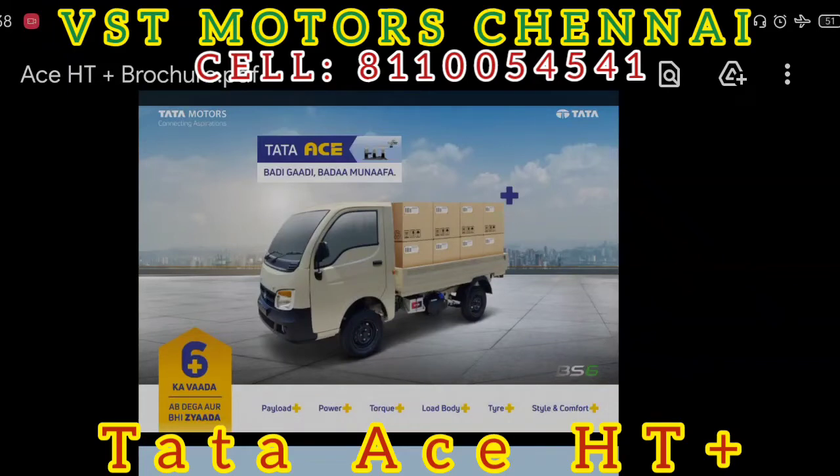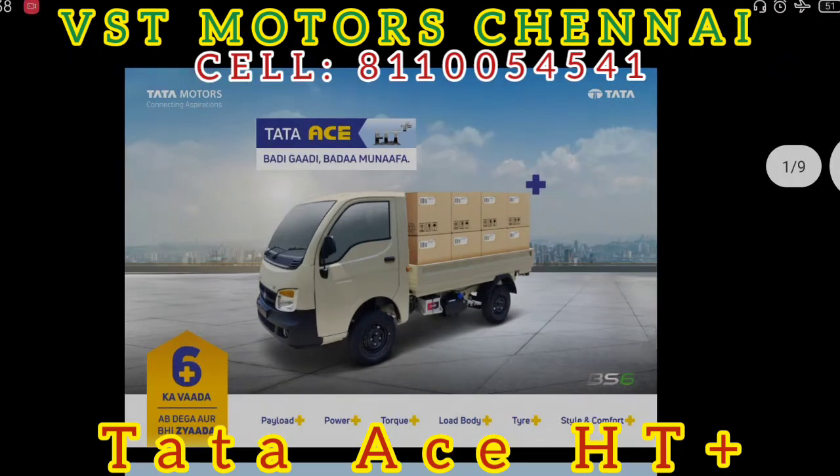Hello friends, welcome. Now we are going to talk about this video — Tata Motors and B-A6. Here we are going to talk about Tata S Diesel, Petrol, CNG, Intra, V10, and V30.